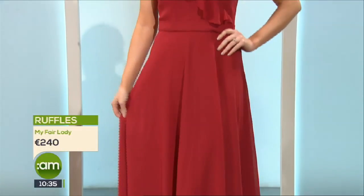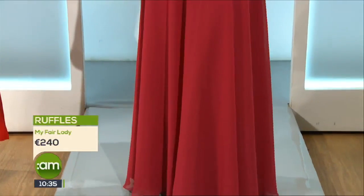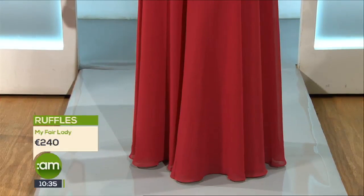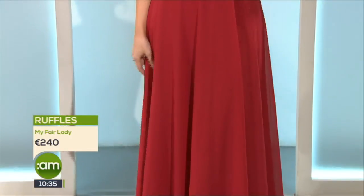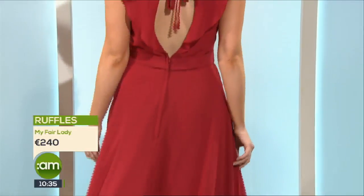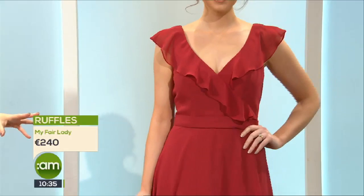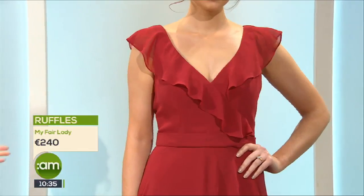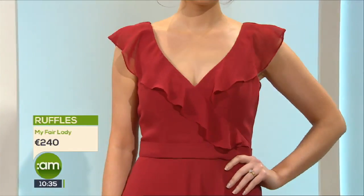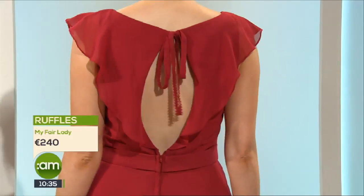Ruffles are a big trend across all fashion at the moment and this is a lovely nod to it in bridesmaids fashion. It's not the 80s bridesmaid ruffle — it's a very subtle nod. This one is from My Fair Lady in Tullamore and it comes in a number of different colors. If you buy from a nice boutique in Ireland you can order them in different shades, so if you want to do the mismatch thing or source a different color, that's usually quite possible.